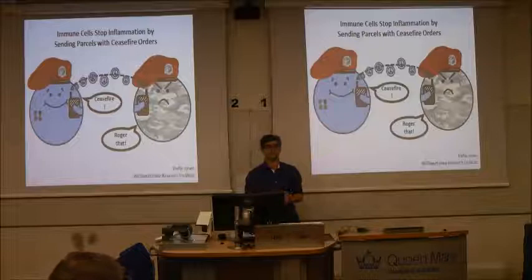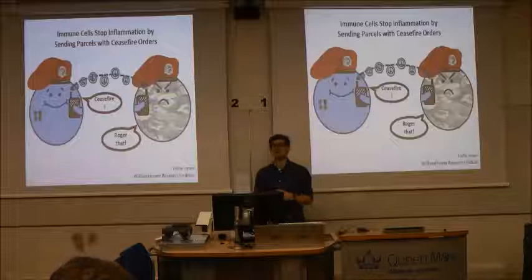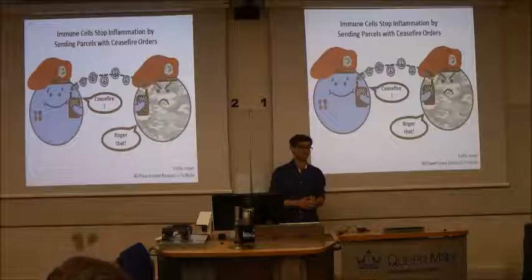Studies have also shown that the levels of these spheres in our blood changes in certain disease states, so they can be measured and used to diagnose patients clearly. So in summary, understanding how these spheres promote the resolution of inflammation can lead us to better medicines and better diagnoses for chronic inflammatory diseases — one of the most important unmet needs in modern medicine. Thank you.